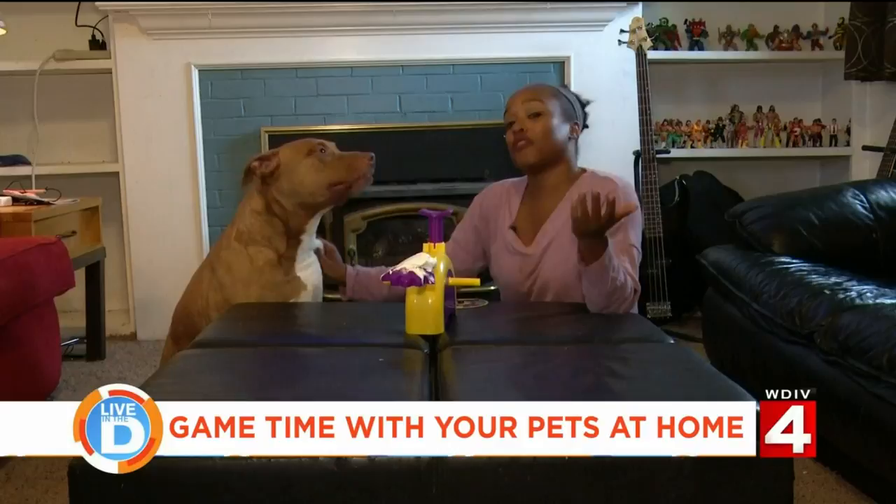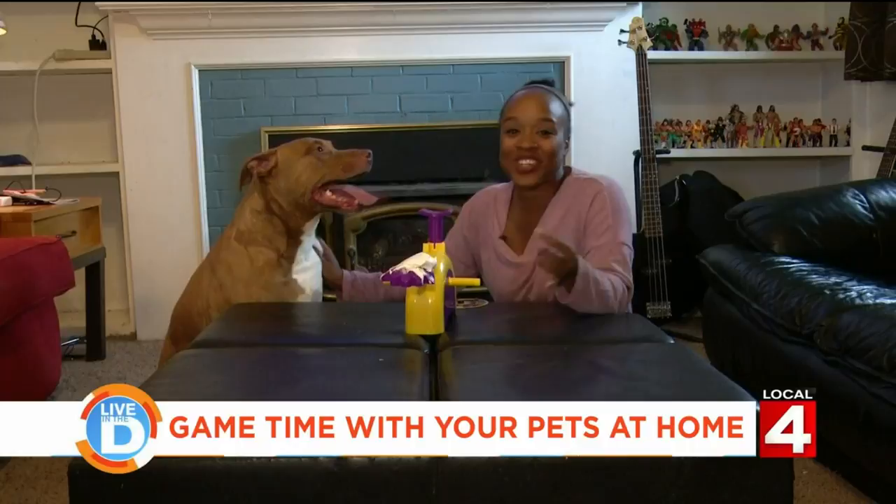There are a few games that are cool to play with your dog, cat, birds, or even turtles. I'm actually here with my dog, Hank, and we're going to play Pie Face.